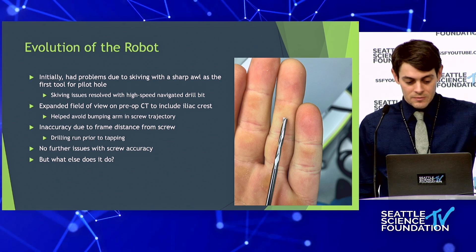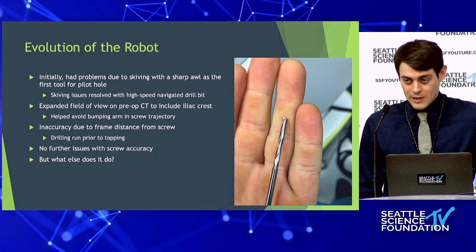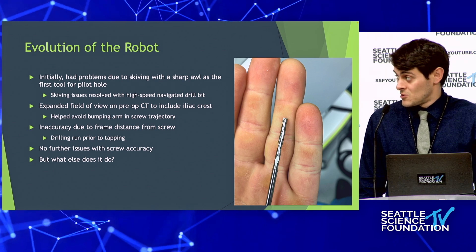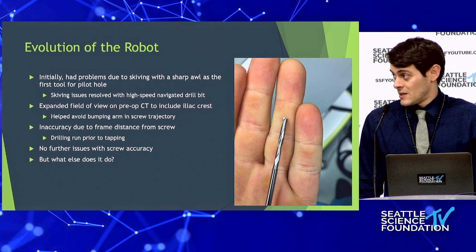We realized intraoperatively that the robotic arm was bumping into the iliac crest, making the L5 screw inaccurate, so we fixed that by expanding the CT field. When problems came up, the answer was often to abandon ship and use AP fluoro and old-school jamshidi needles and K-wires, because fluoro always tells you the truth. After all these workarounds, we didn't have any further problems with screw accuracy.